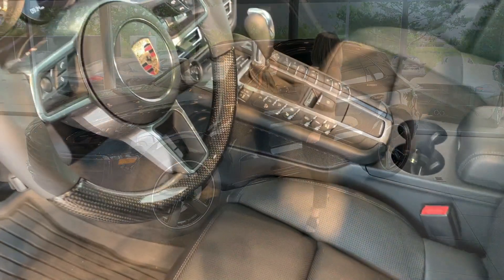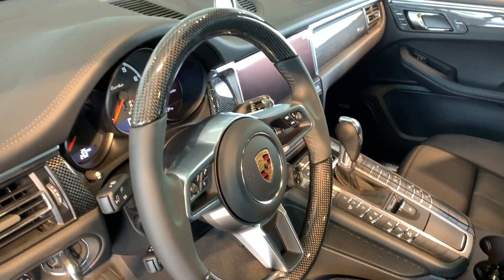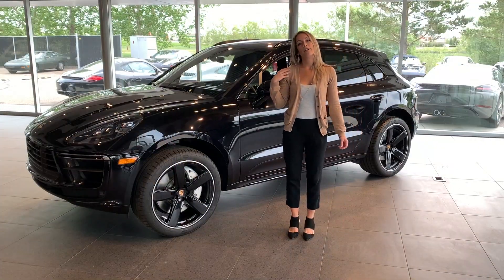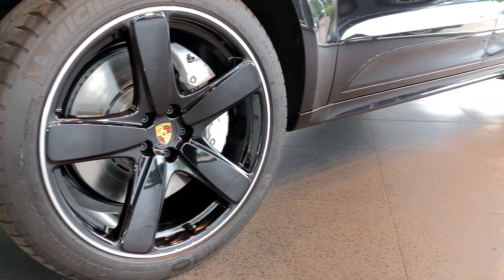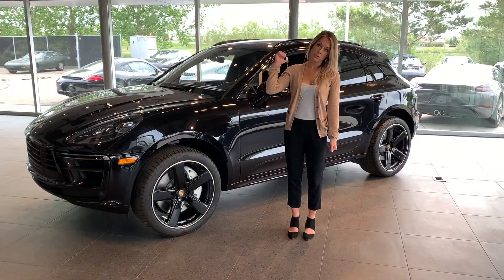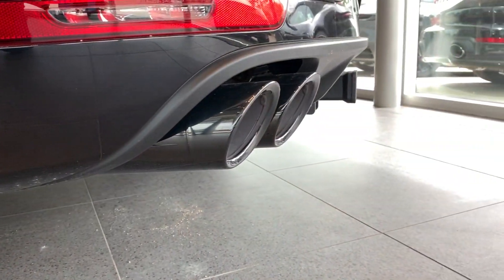On the interior you will see some nice carbon fiber accents throughout, and another feature that we really like are these 21-inch wheels. They're painted with a nice high gloss black paint, which you'll also see in the exhaust pipes in the back.